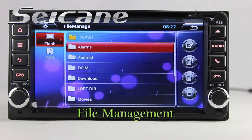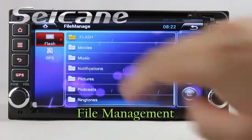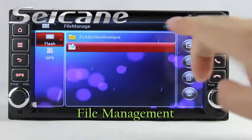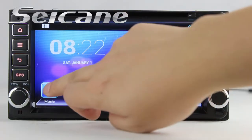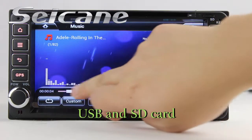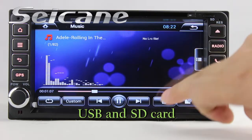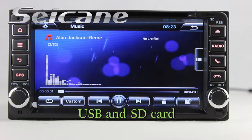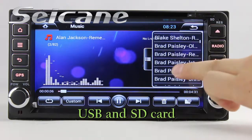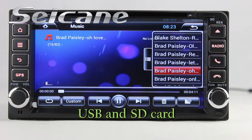The file management makes it possible to edit files from external devices. Insert an SD card into the unit, then you can play media files from it. You can listen to songs freely. The digital signal processing system and built-in equalizer make it possible to enjoy perfect audio sound.